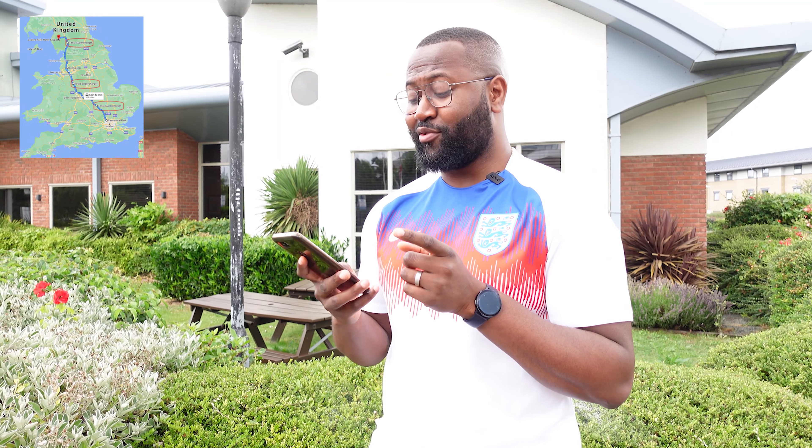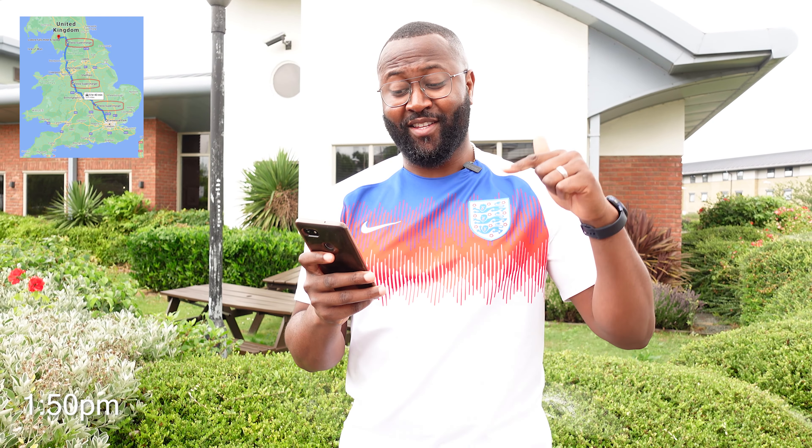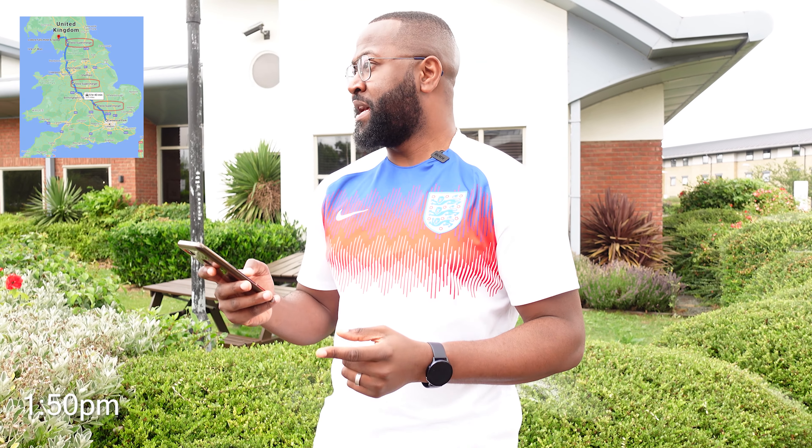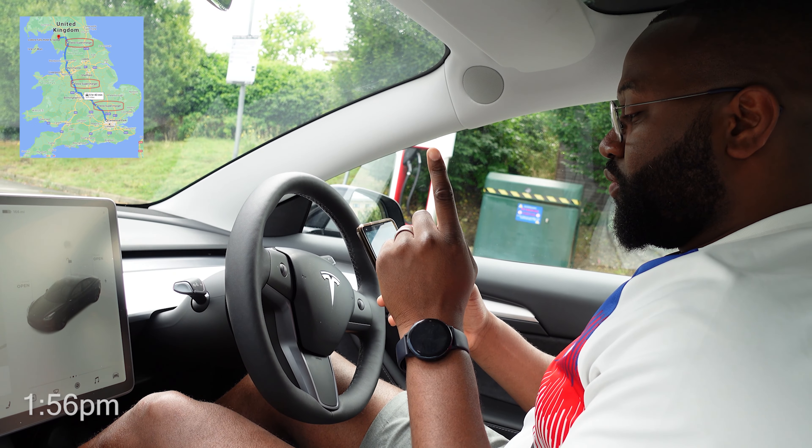The way A Better Route Planner works is it tries to get you to each destination with just enough charge. It wanted us to arrive at Northampton with 15%, Keele with 10%, and Penrith with 10%. For anyone using A Better Route Planner, please bear in mind that you may experience some range anxiety trying to reach each supercharger. It may make sense to top up a bit more than it recommends.